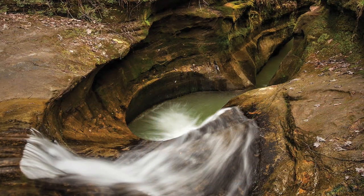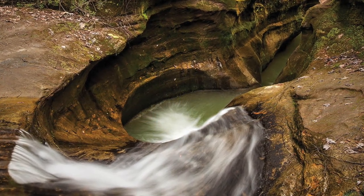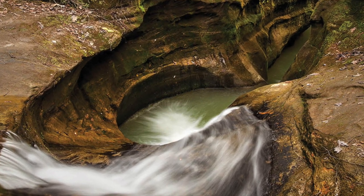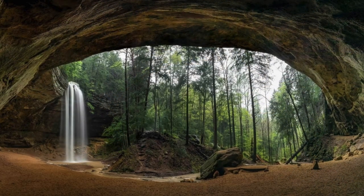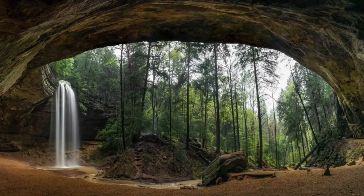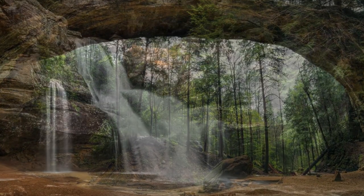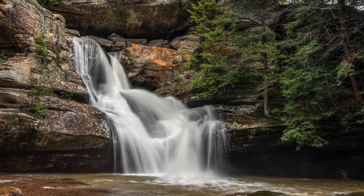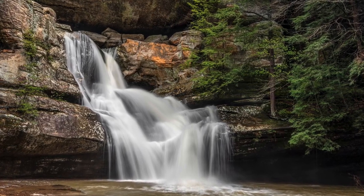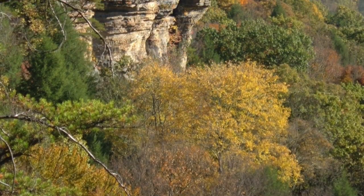On the hike to it, you'll encounter the Devil's Bathtub, a bowl-shaped basin eroded over time by a waterfall. Ash Falls has a huge cave measuring 700 feet long, 100 feet deep, and 90 feet tall. Cedar Falls is another beautiful place and waterfall system in the park. There's also Conkel's Hollow, which is a huge gorge and offers spectacular views.